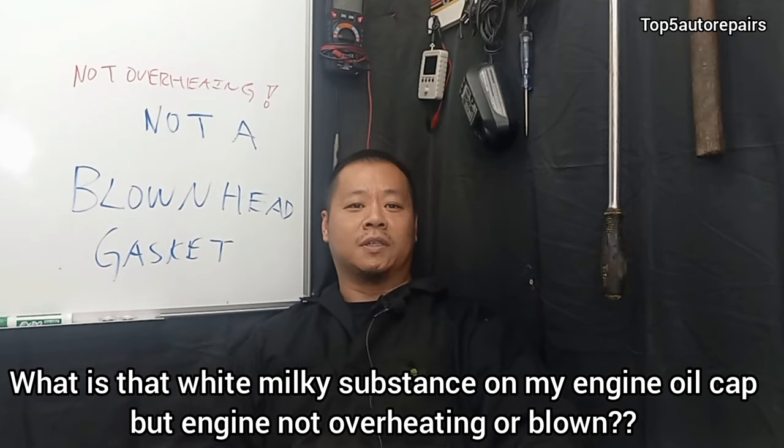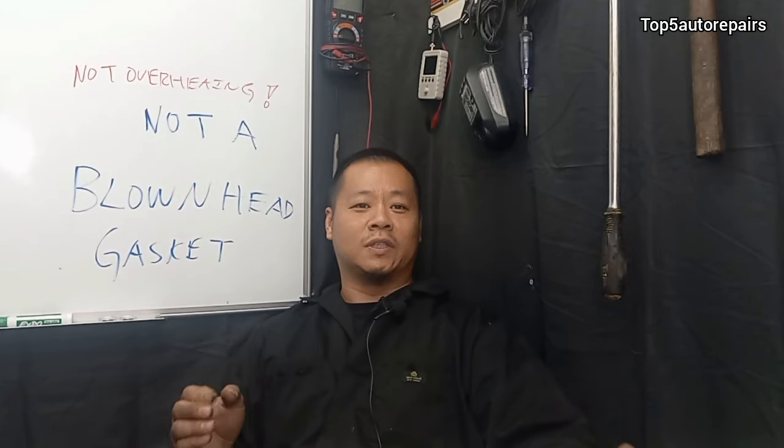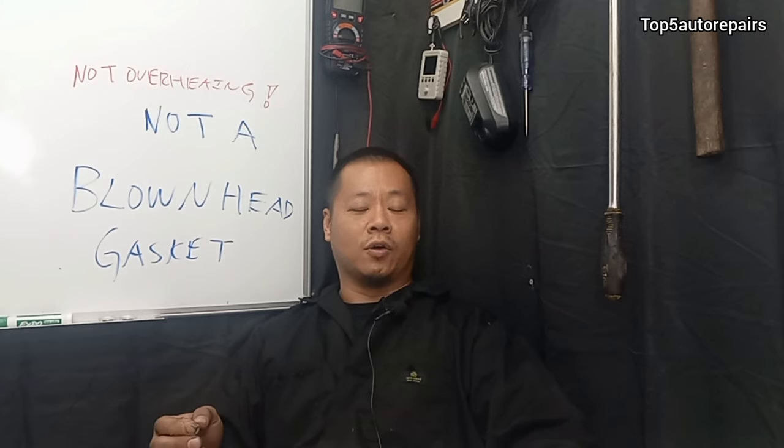Welcome back to Top 5 Auto Repairs. Today I'd like to discuss what is that white milky substance on your engine oil cap.